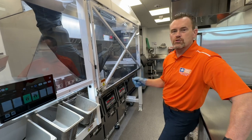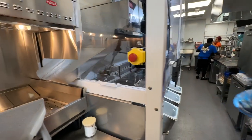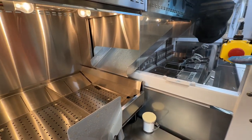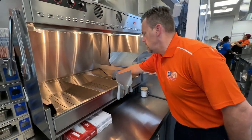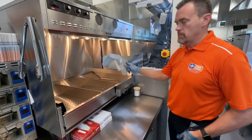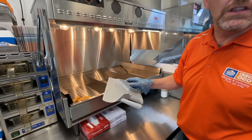The first item I dropped was cheese sticks. Cheese sticks have a zero tolerance for overcooking — it's going to be a little burst. He then dumps them down the chute into our packaging area.